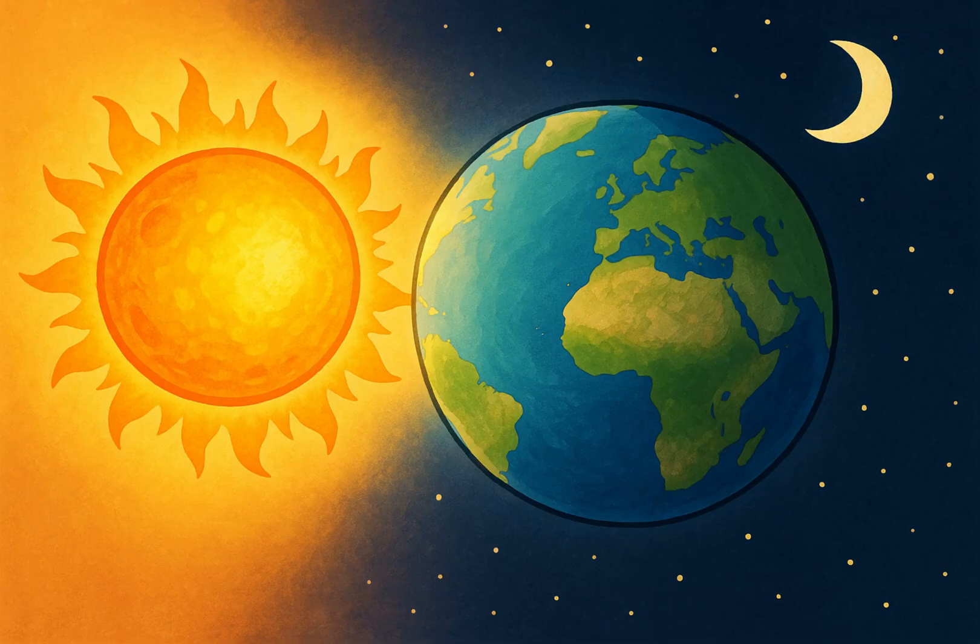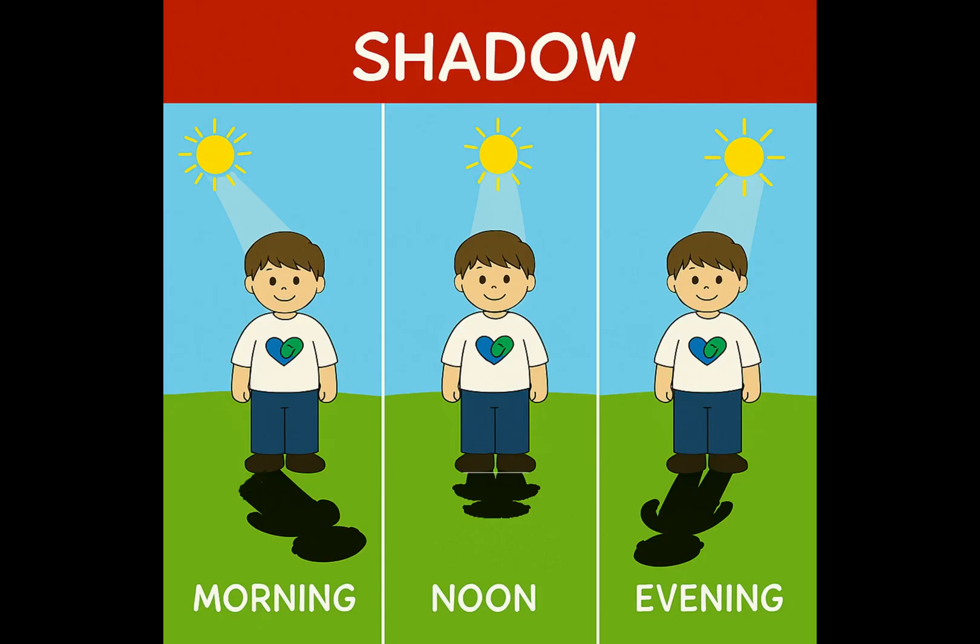So when you see the sun rising in the morning and setting at night, it's actually Earth turning. Where does the sun go at night? The sun doesn't really go to sleep. It's still shining, but it's shining on the other side of Earth. When it's night for us, it's daytime for people living far away — maybe in another country.